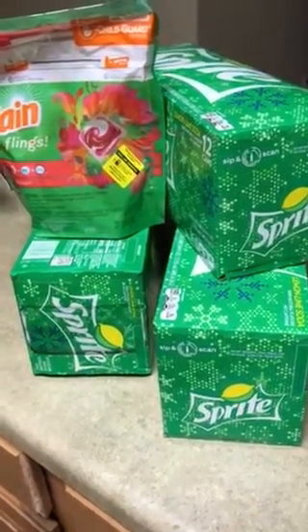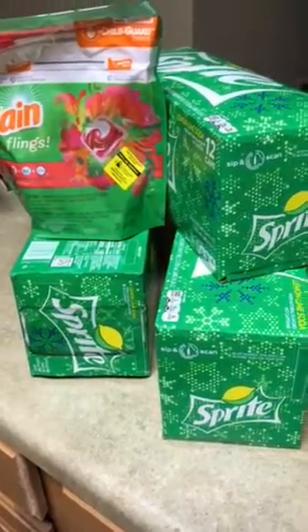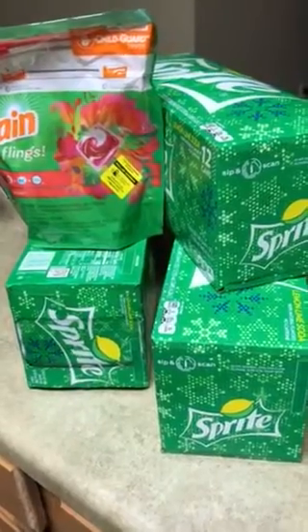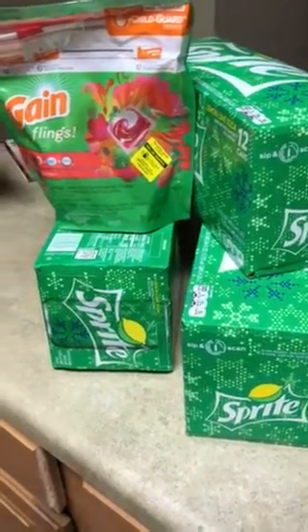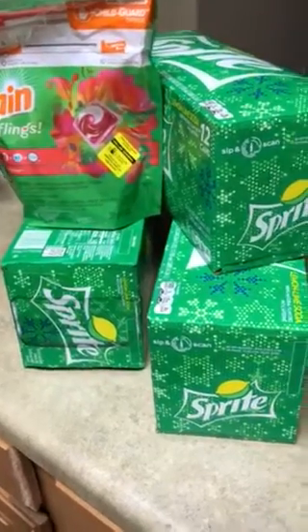Hey guys, it's me with my little Dollar General haul and of course this is Lakita spending and saving at the same time. I am back doing my food hunting. I did miss it but hey, for all good reasons. So at the Dollar General,